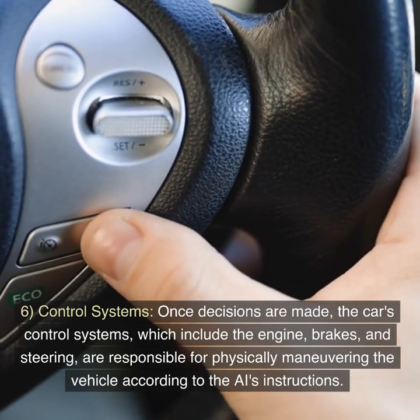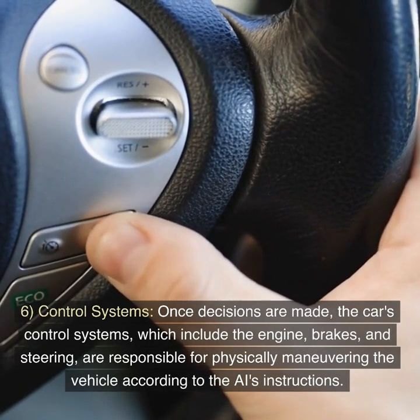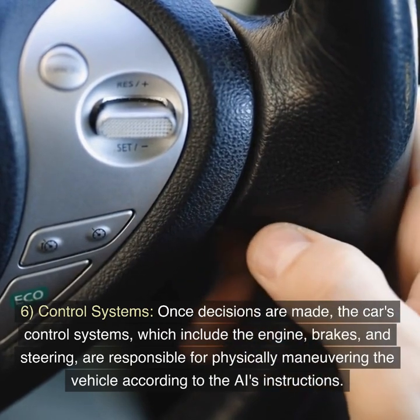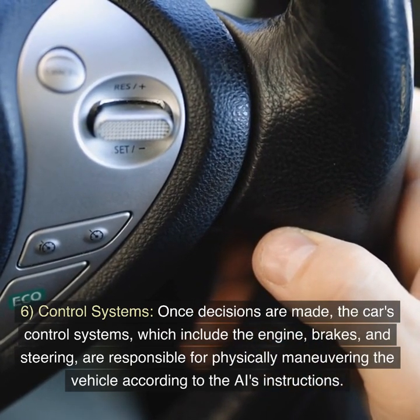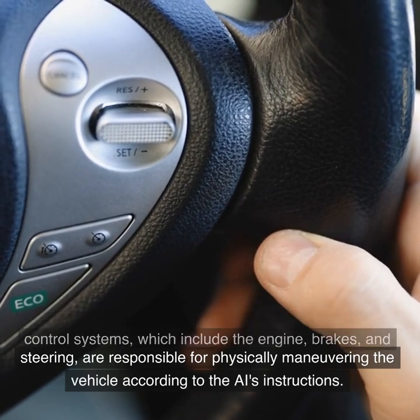6. Control Systems. Once decisions are made, the car's control systems — which include the engine, brakes, and steering — are responsible for physically maneuvering the vehicle according to the AI's instructions.